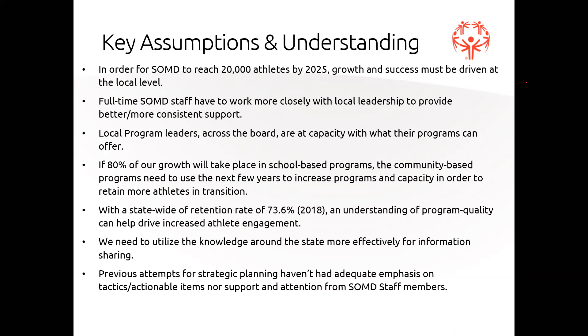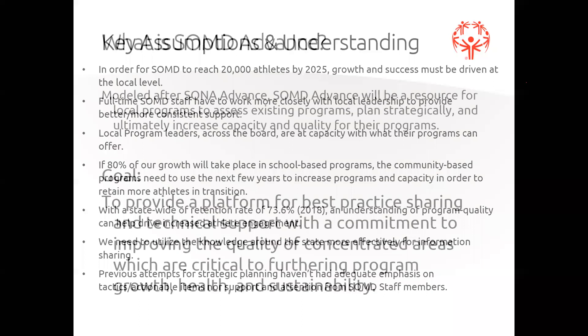We need to utilize the knowledge around the state more effectively for information sharing. That's one of the things I hear at our area leader meetings - there is a need for that forum to share information, ask questions, and use the knowledge in the room to advance our own programs. The last key understanding is that previous attempts at strategic planning haven't had adequate emphasis on tactics and actionable items, nor support and attention from SOMD staff. We've done strategic plans before, but we want to make this one really actionable - and that's where SOMD Advance comes in.